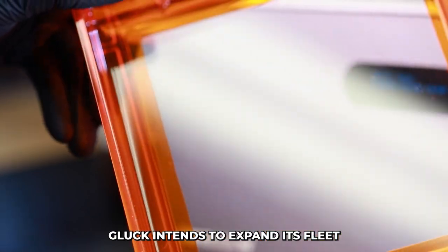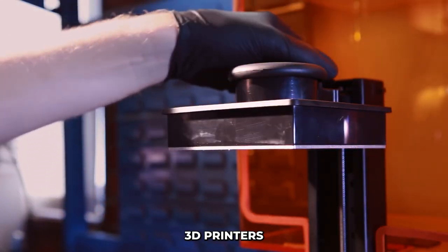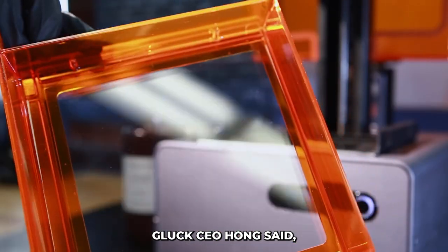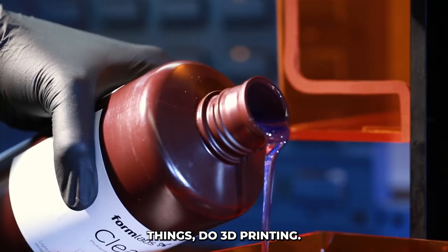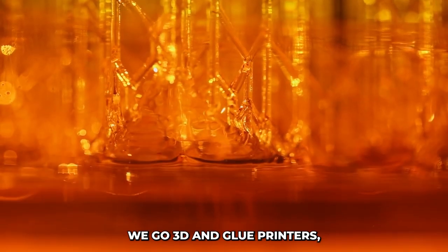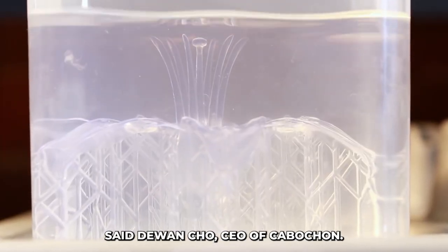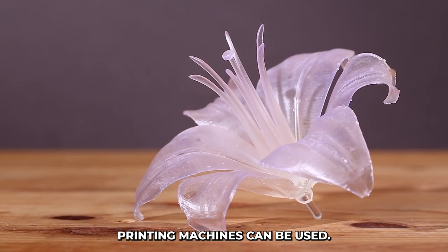Through additional funding, Gluck intends to expand its fleet to more than 100 commercial 3D printing machines in the coming years. The company also intends to purchase several 3D printers to move into the metal component manufacturing business and maintain economic competitiveness. Gluck CEO Hung said, 'We will do our finest to progress the era where anyone with only an idea can manufacture things through 3D printing. We look for more complementaries through collaborative efforts with Weco 3D and Gluck printers.' Said Du-Wan Cho, CEO of Kubicon, 'With this signed contract, we will continue investing in the long term so that Kubicon's 3D printing machines can be used.'